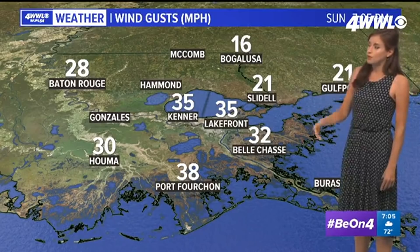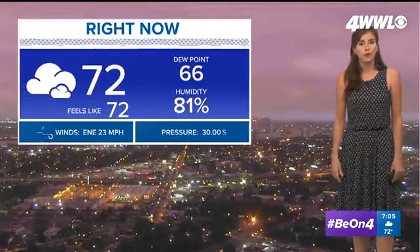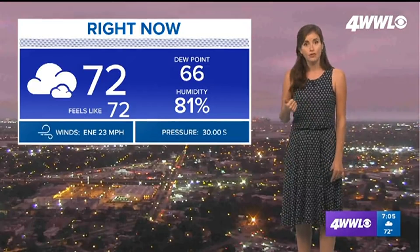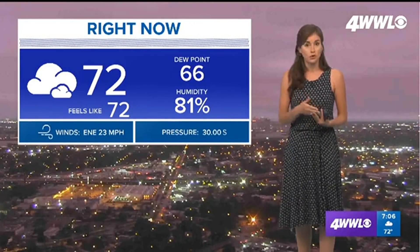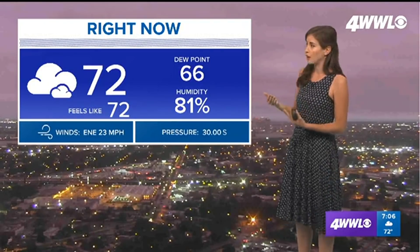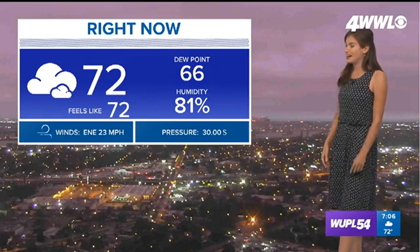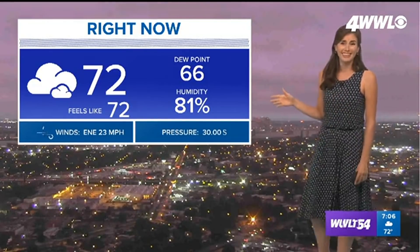Here are current winds and current wind gusts. We've seen them close to 35 to 40 miles per hour in a few spots, and the windy conditions will continue. We'll talk about a wind advisory which will be in effect for those gusts close to about 40 miles per hour in New Orleans this evening.